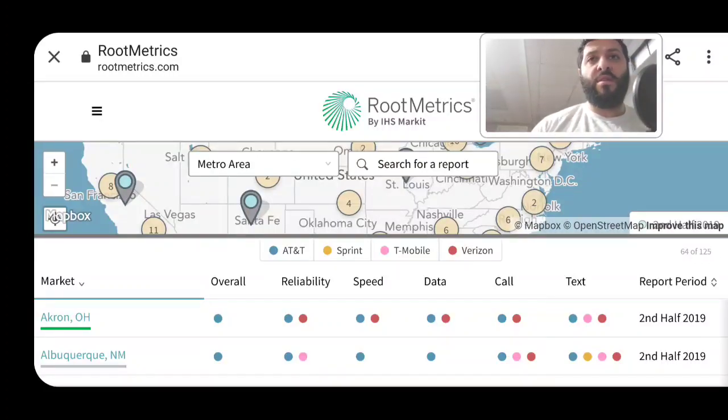Nobody wants to see a majority of the time that their network is bogging down, not performing well, or there are lots of disconnections and things like that. So take a look at where your market stands.